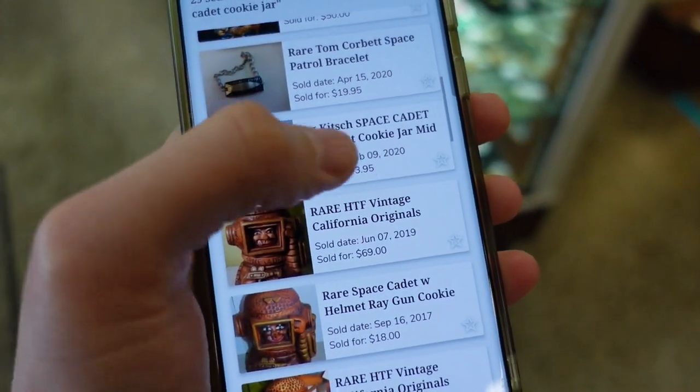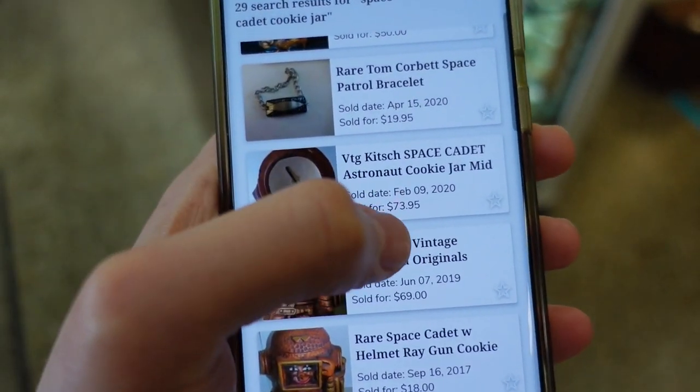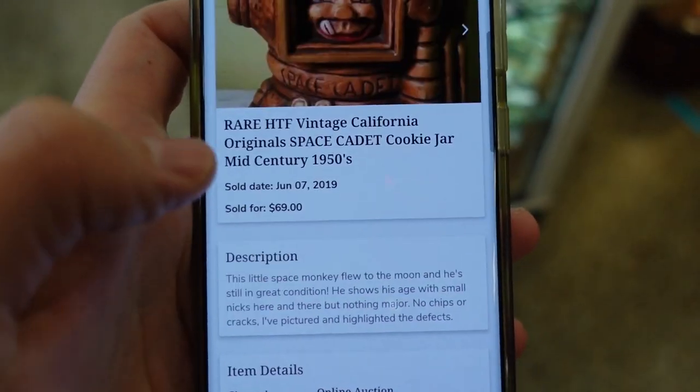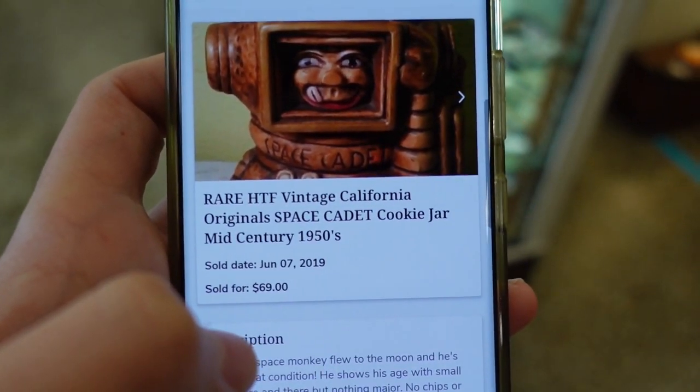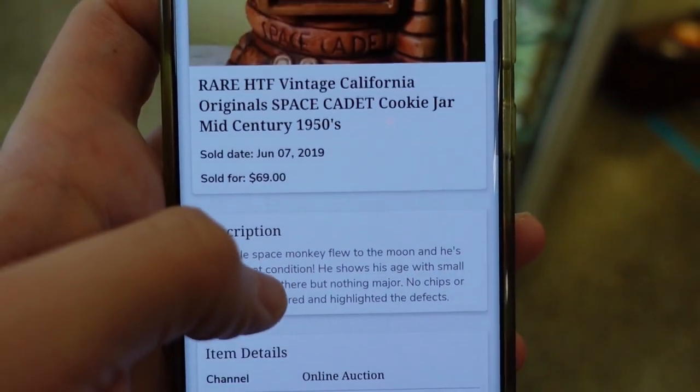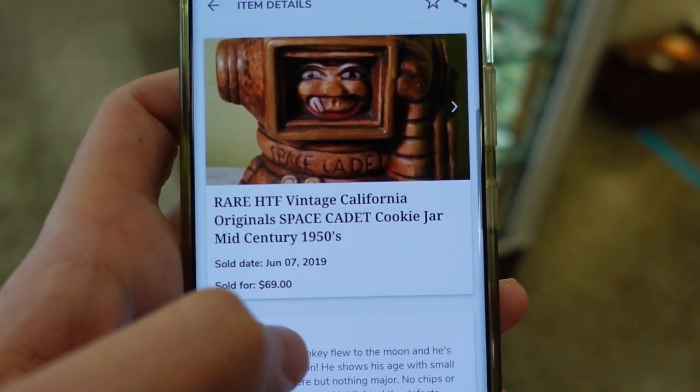I thought one of them said California Originals. 1950s California Originals — no chips or cracks. So that one sold for $70. You might have to think about that, Barb.